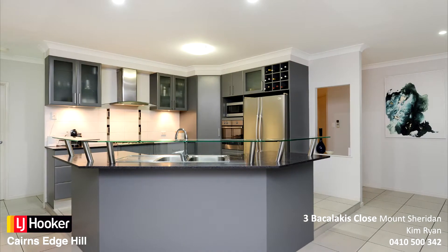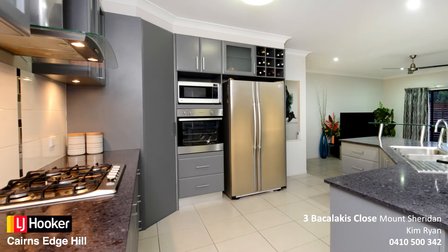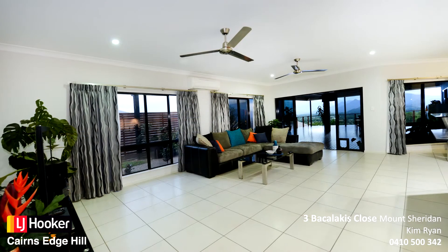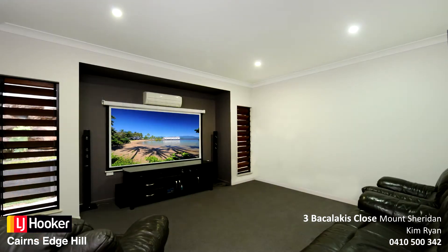Central kitchen is complete with soft-close cabinetry, stone bench tops and quality appliances. Spacious open-plan living and dining area with separate media room.